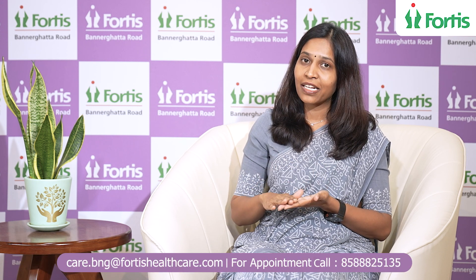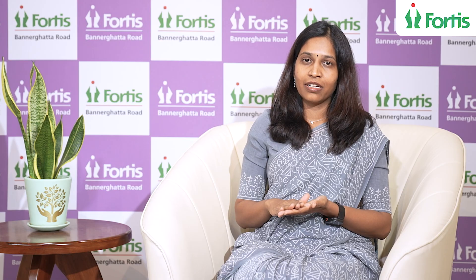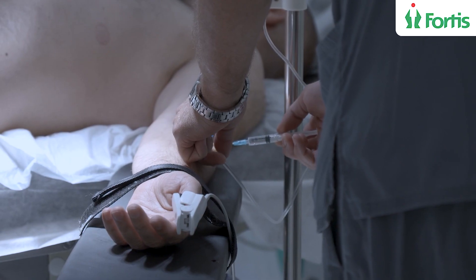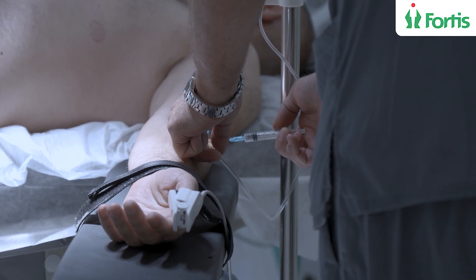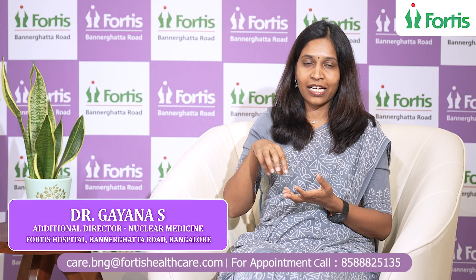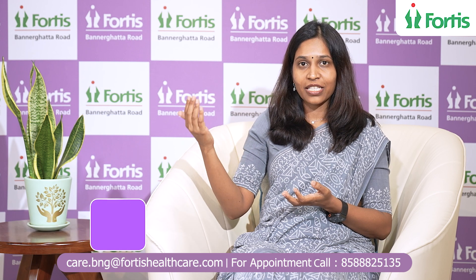This is a simple therapy done as a day care therapy, given in two to six cycles based on the disease burden. The medicine is injected intravenously and the patient is discharged the same day. A post-therapy scan is done on the subsequent day, which shows how the treatment has been taken up by the cells within the body, and later we assess the patient's response using this scan. Thank you.